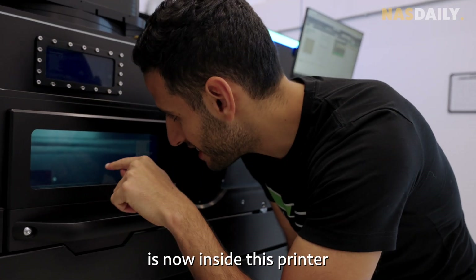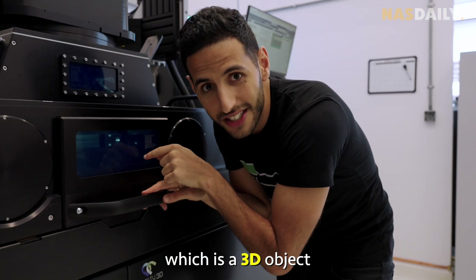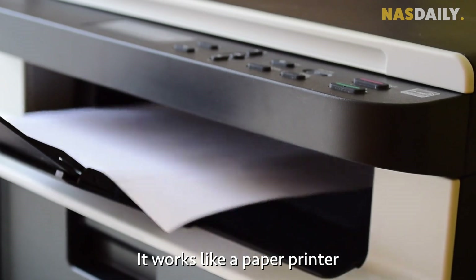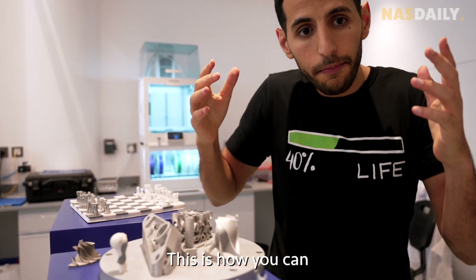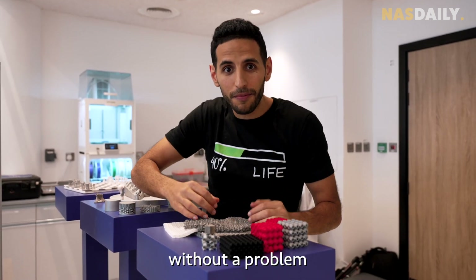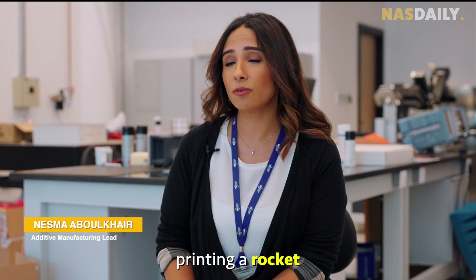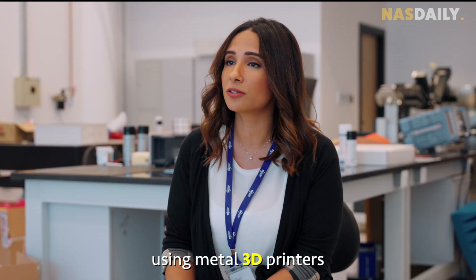That powder is now inside this printer, and eventually you get a 3D object made of metal. It works like a paper printer, but with metals. This is how you can print anything you can imagine — from as small as a screw all the way up to printing a rocket that goes to space. Anything you want to print in metal, you can print using metal 3D printers.